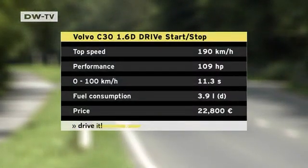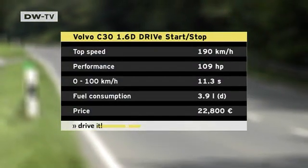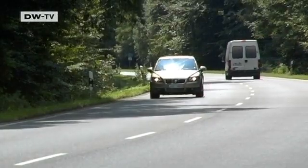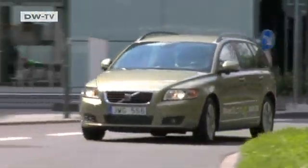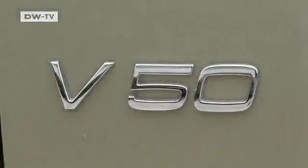The C30 Drive E burns only 3.9 liters over 100 kilometers and emits 104 grams of CO2. But Volvo's fuel-efficient fleet includes more than just the smaller models. Station wagons like the V50 are also available in the eco-friendly version. The secret is that under the hood, you'll find the same engine as the C30.